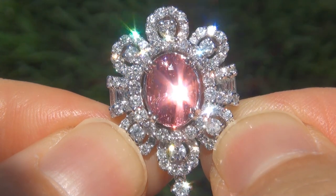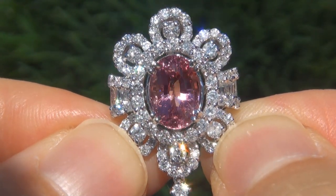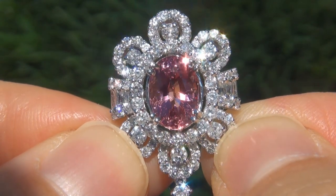As you can imagine, our consignor paid a fortune for this pendant and is hopeful to recover at least $27,000.